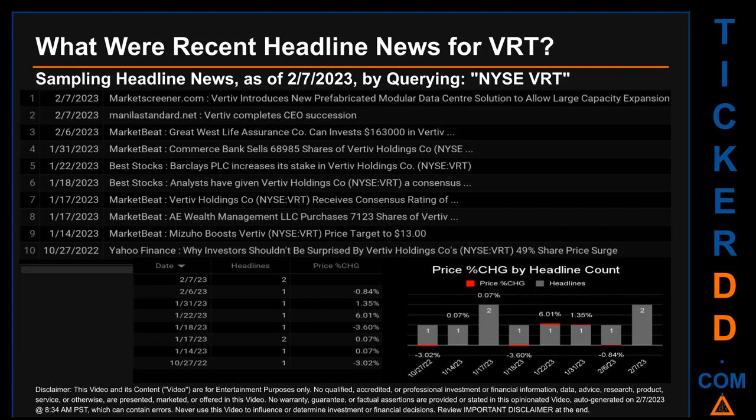When there were two found headlines, marketscreener.com published the headline that read: Vertiv introduces new prefabricated modular data center solution to allow large capacity expansion for customers in Europe, the Middle East and Africa, EMEA. Manilastandard.net published the headline that read: Vertiv completes CEO succession. The oldest publication was on Thursday October 27th, 2022, when Yahoo Finance published the headline that read: Why investors shouldn't be surprised by Vertiv Holdings Co.'s 49% share price surge.